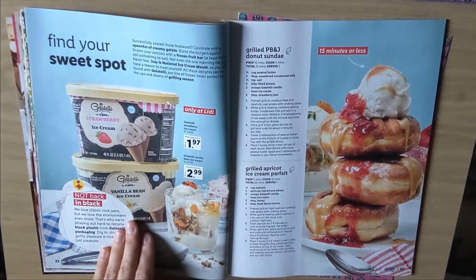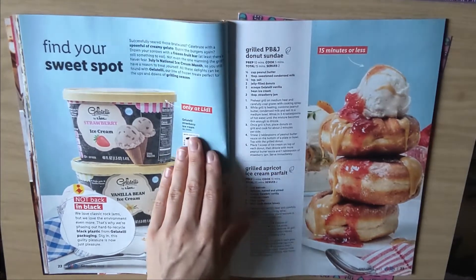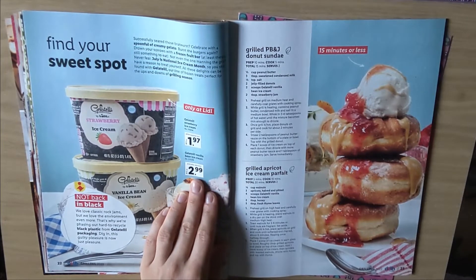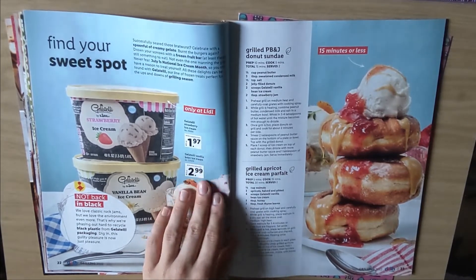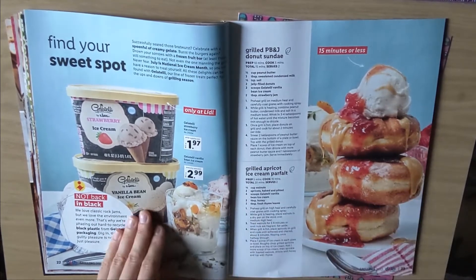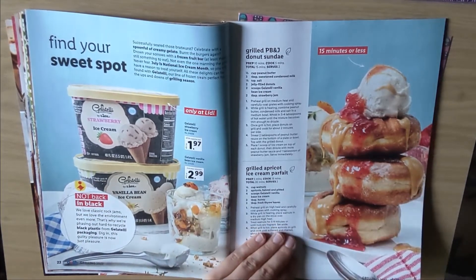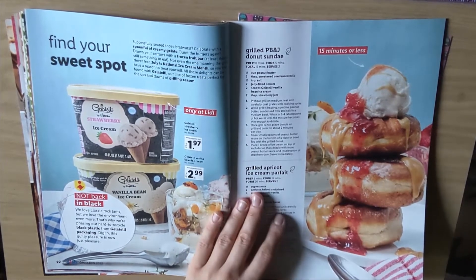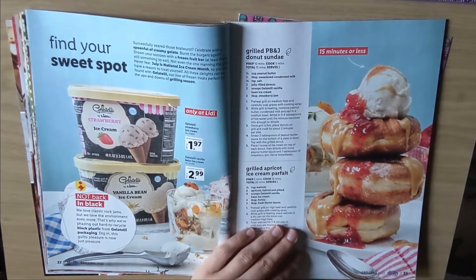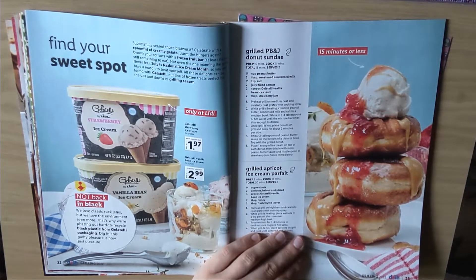Find your sweet spot — Gelateli. Gelateli strawberry ice cream, $1.97. And then $2.99 vanilla bean ice cream. It's interesting that the reason it's probably so cheap is that the ingredients aren't great, because here it says made with vanilla flavor. And then we've got grilled PB&J doughnut sundae — this is very American. It's a huge amount of delicious doughnuts, sugary stuff. Grilled apricot ice cream parfait.